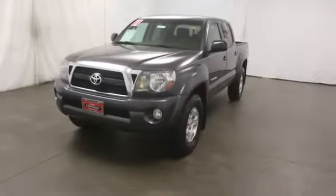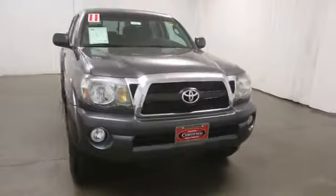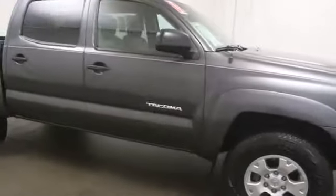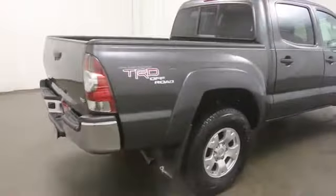2011 Tacoma. Toyota Tacoma boasts a roomy interior, a powerful V6 option, and excellent off-road capability, and has been named the best-selling compact pickup by MotorIntelligence.com five years in a row.